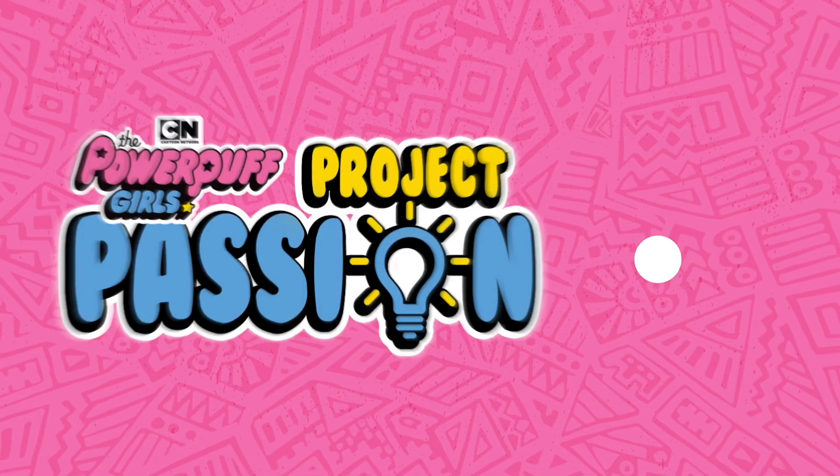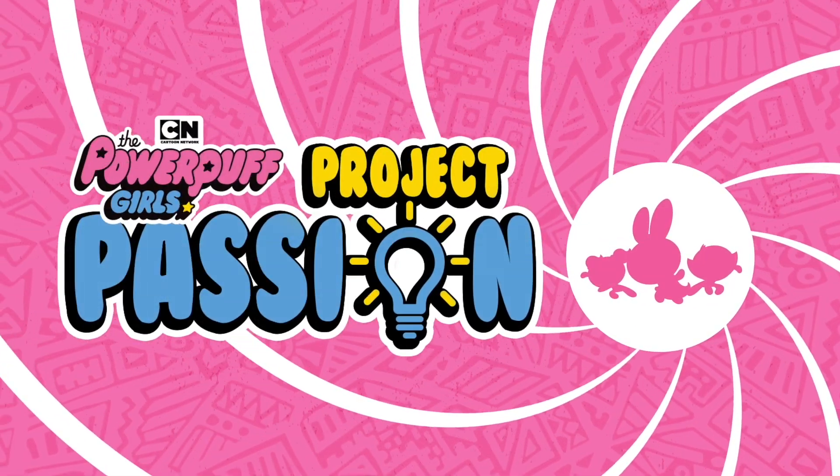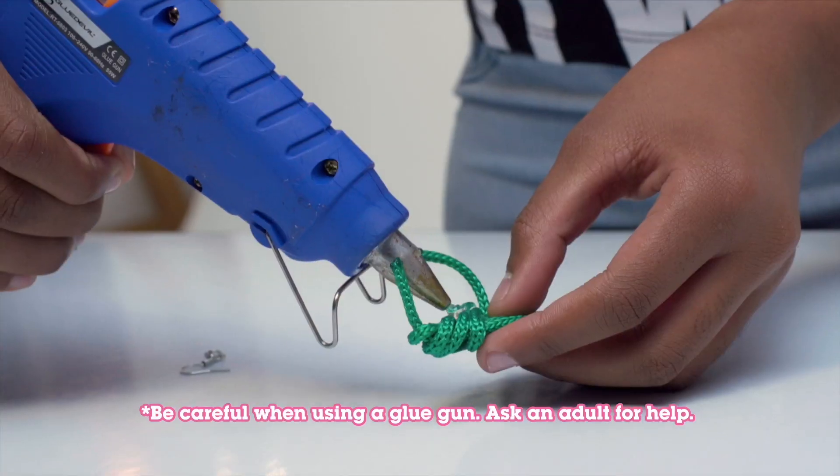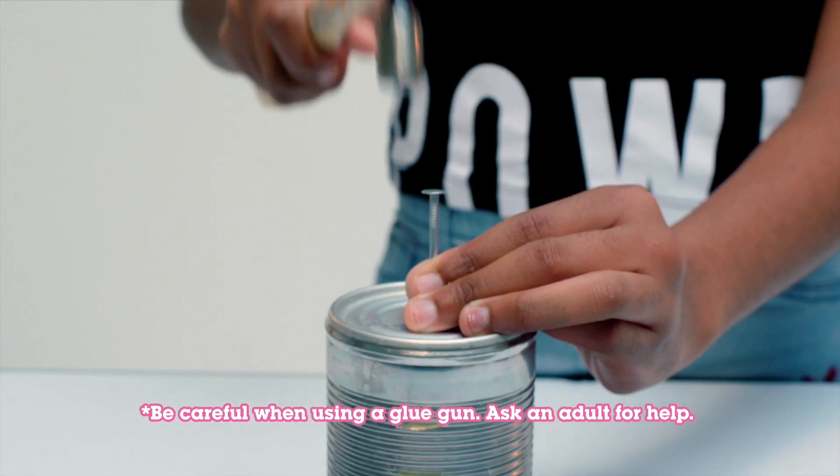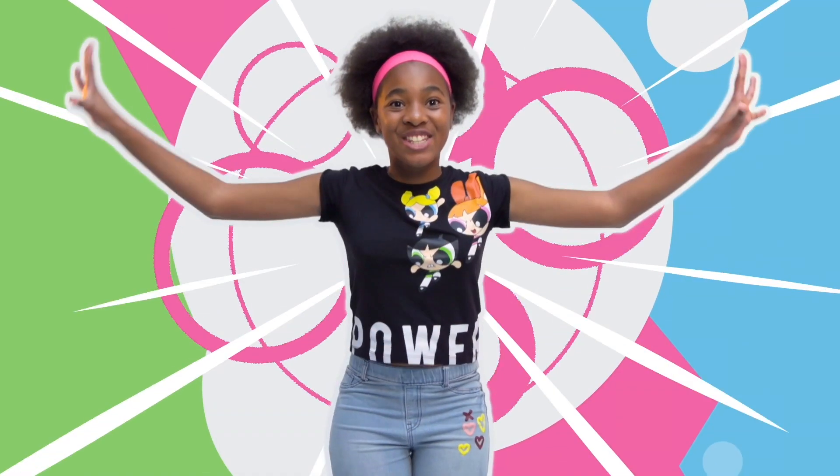Hello girls of Africa! Welcome to PowerPuff Girls Project Passion where your mission is to create the coolest crafts and inventions using girl power in different ways. Are you ready to do this? Then let's create!